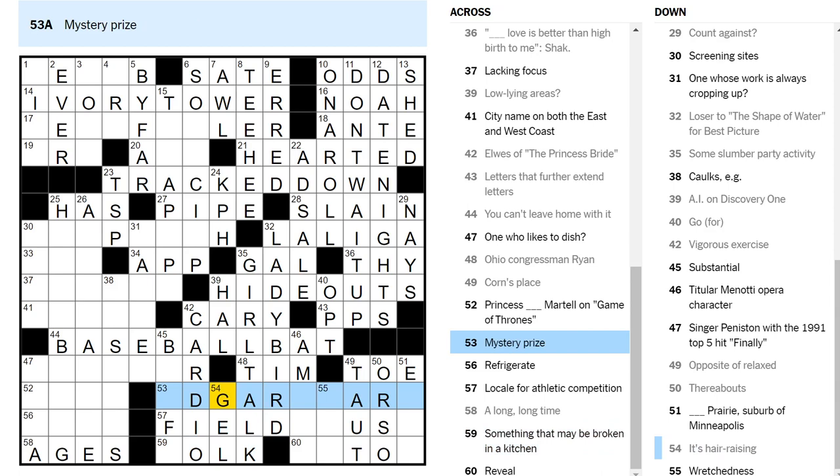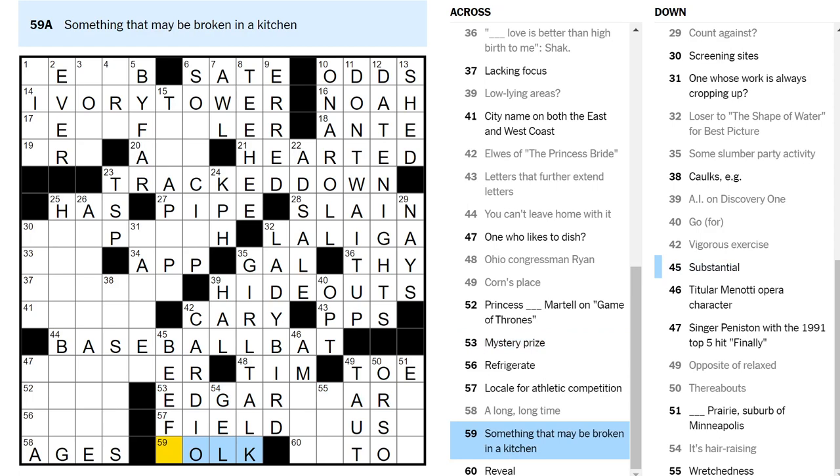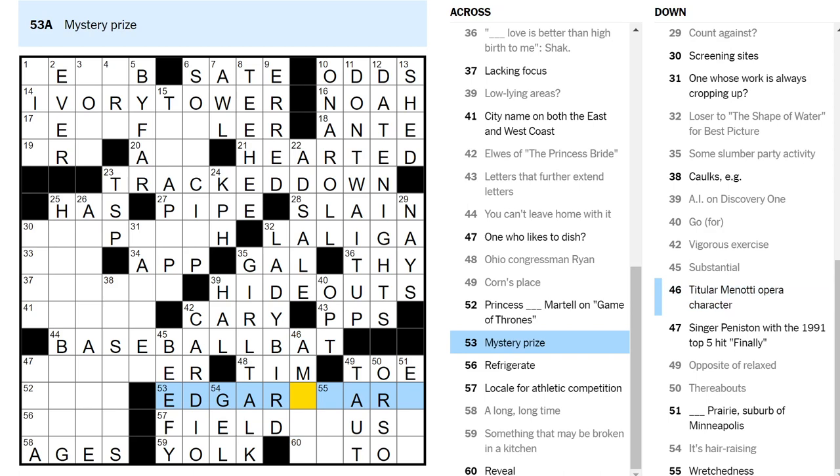So beefy. Yolk — you break an egg yolk in the kitchen. Unluckily — I have no more help in this area and I don't know any of the answers yet. Edgar — well, okay, the Edgar Award. Sure.